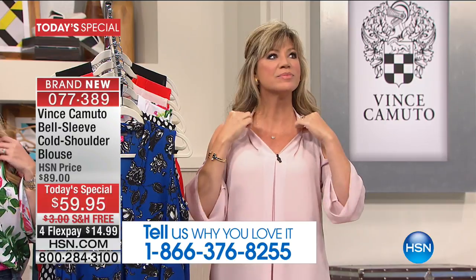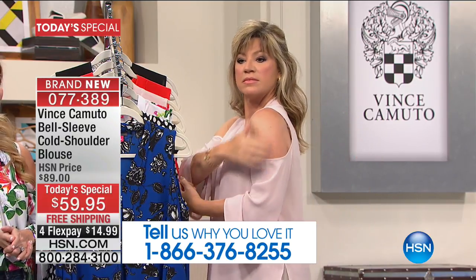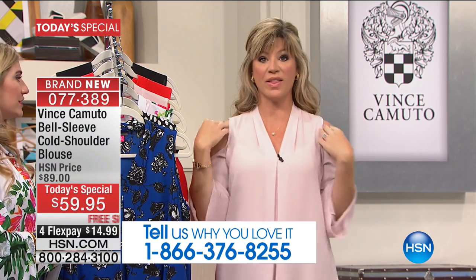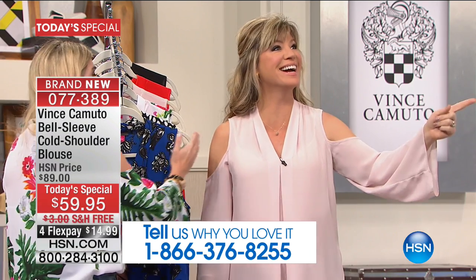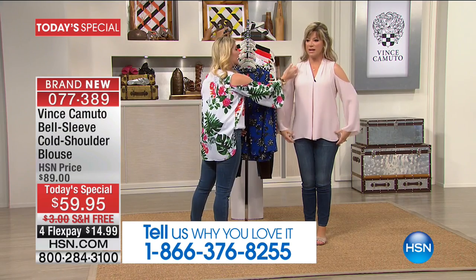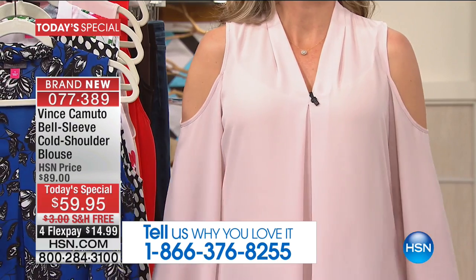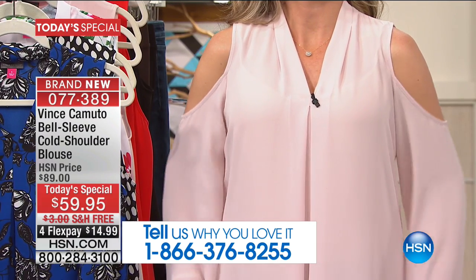It really brings the eye down a tad and shows off any of those jewelry looks. That nice cold-shoulder look — Amy, you look so gorgeous in the top. I love that it cuts in ever so slightly, like a nice curve with that V-look. Again, that draws the eye right to the face. Super, super slimming.